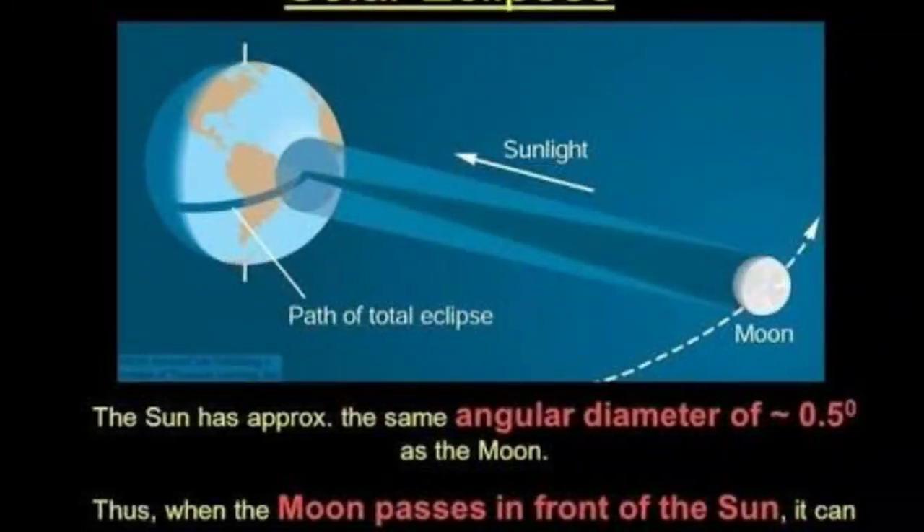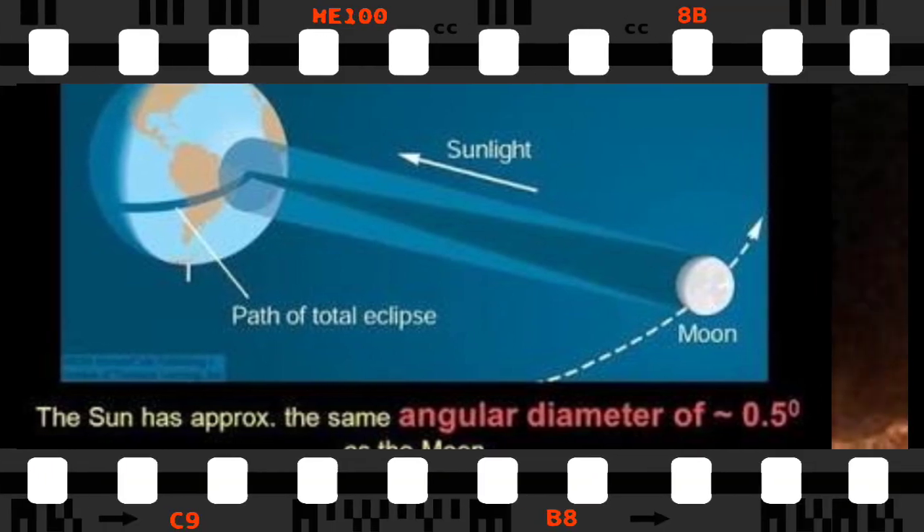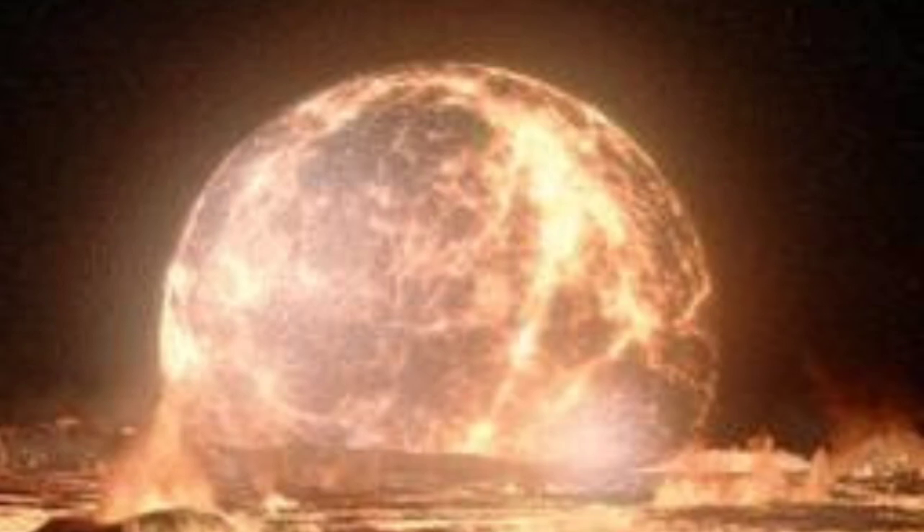Bottom line: the sun's diameter is about 400 times larger than that of the moon, and the sun is also about 400 times farther from Earth. So the sun and moon appear nearly the same size as seen from Earth.